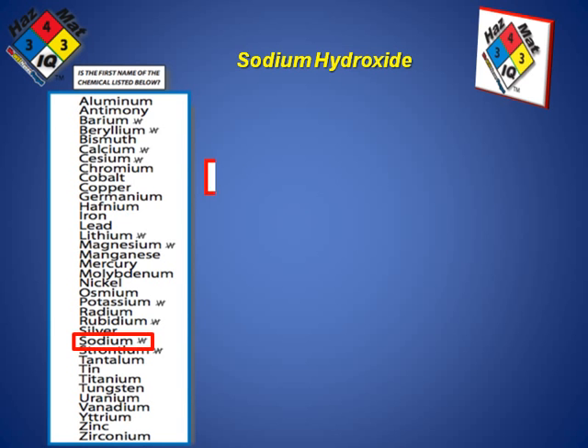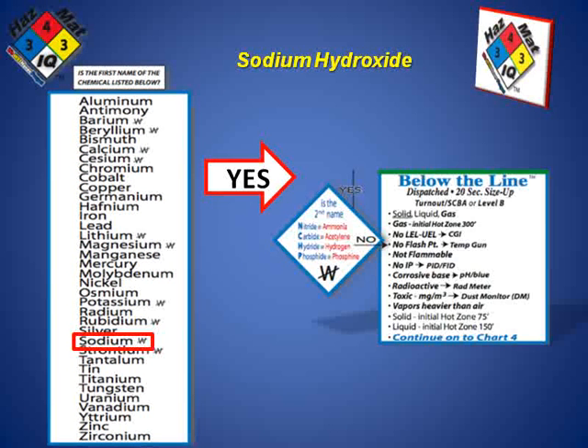So on page 2 of our smart charts, that's an indication that this is a below-the-line chemical or a blue box chemical. We can also examine the second name in sodium hydroxide and see that it is not one of these NCHP chemicals that can produce toxic or flammable gases. Therefore, hydroxide is not an above-the-line chemical; it's a below-the-line chemical or a blue box chemical.